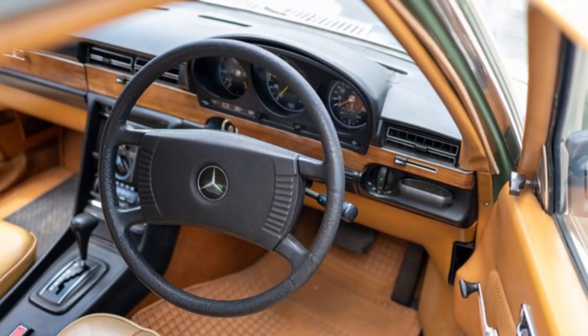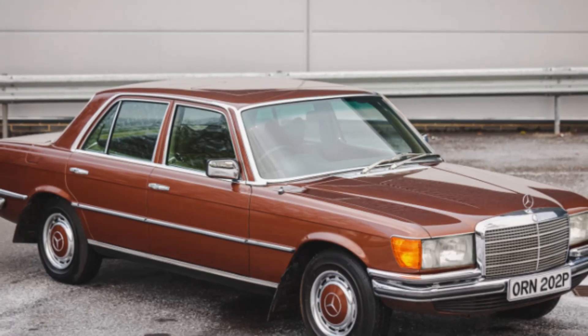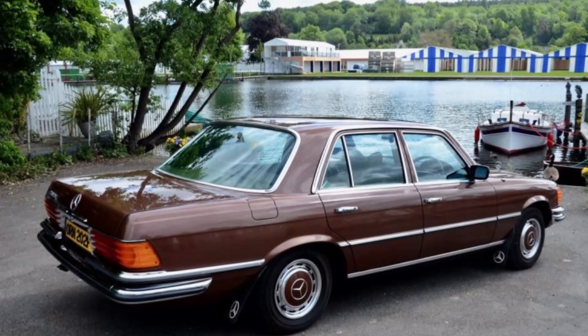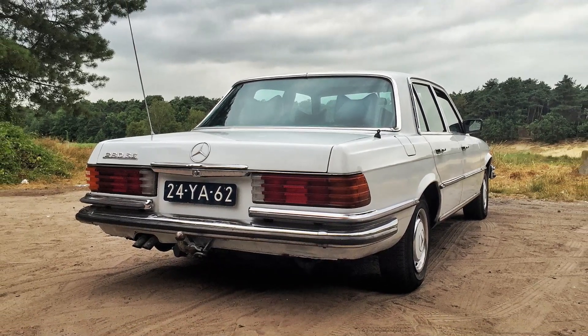It's important to note that many of these disadvantages are typical of classic cars and not specific failings of the 280 SE itself. Enthusiasts often accept these drawbacks for the joy and prestige of owning a piece of automotive history. Owning a Mercedes 280 SE today is owning a piece of automotive history — it represents a time when cars were not just modes of transportation but statements of sophistication and safety. The W116 series, and the 280 SE in particular, stand as monuments to a period when Mercedes-Benz was at the forefront of combining luxury with the latest technology and design.